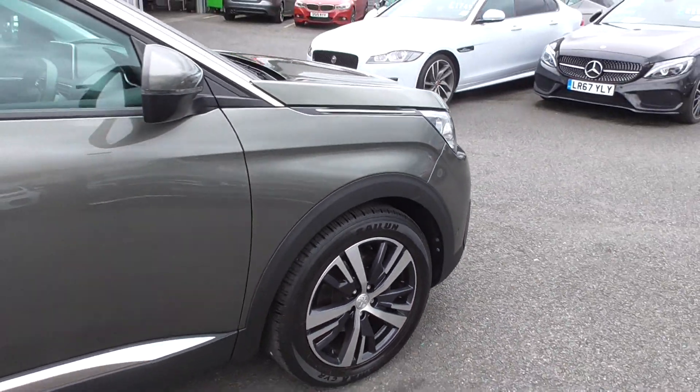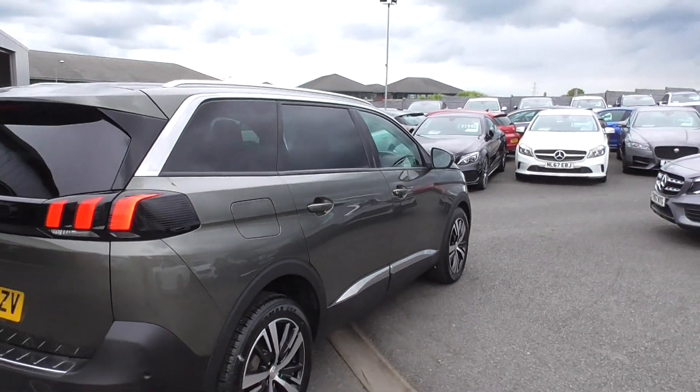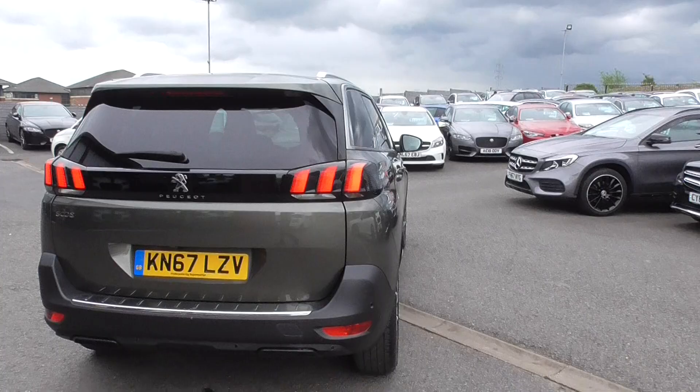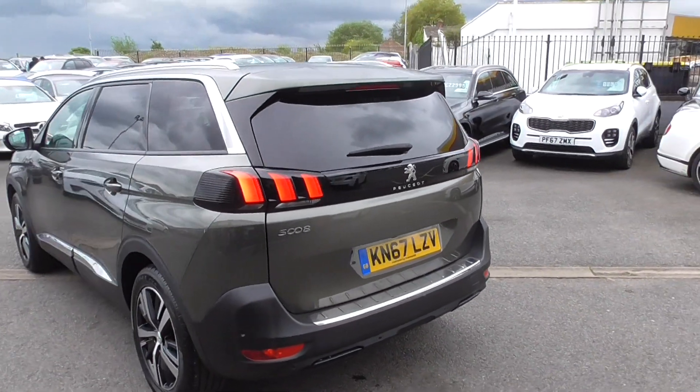Lovely colour that — a lighter grey metallic finish. Coming round the rear, you get the twin tailpipe exhaust system and the three LED style rear brake lights.